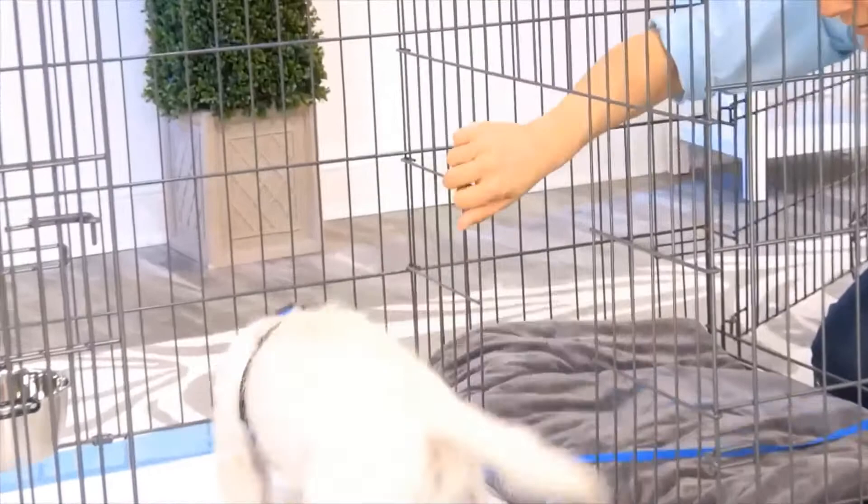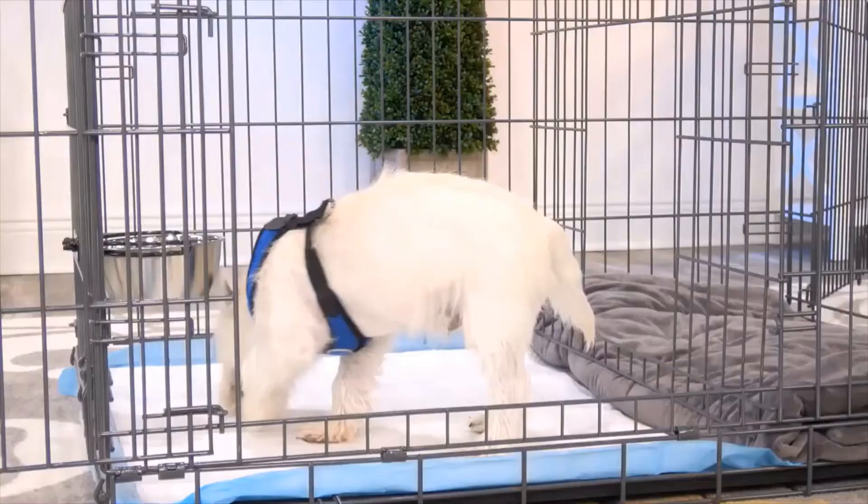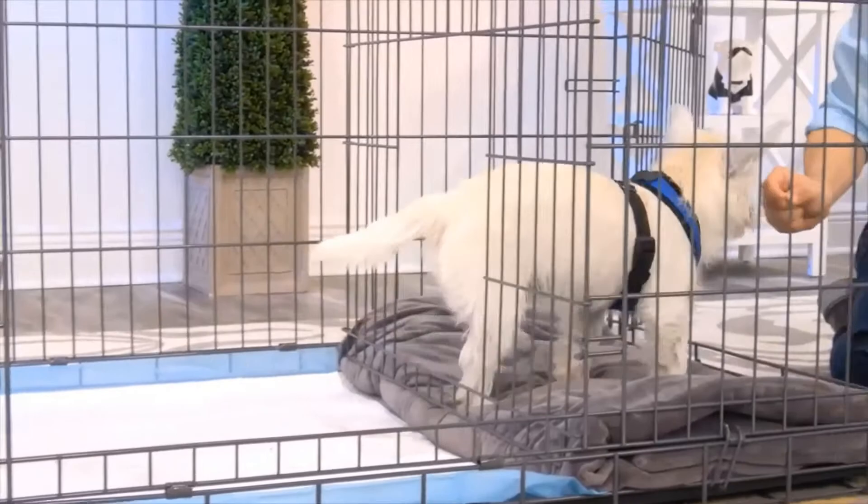This isn't just for puppies either. You can use this for adult dogs who are being potty trained. Another way to use this too is as an alternative bathroom for your dog, so for times when the weather is really bad, you'll have a different place for them to go.